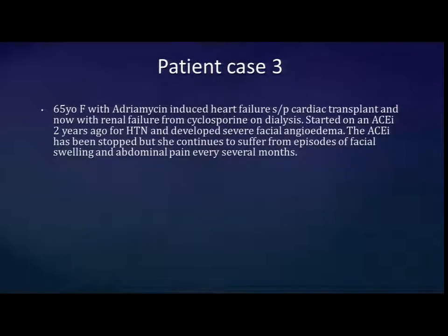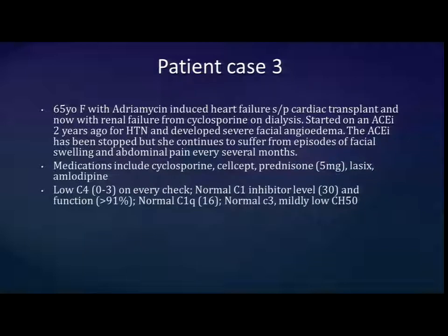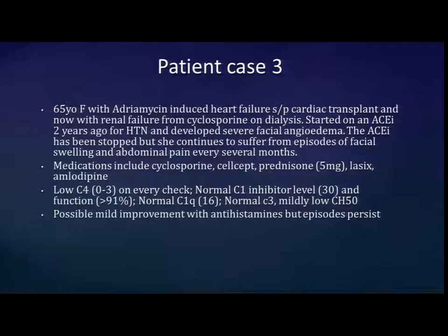The last case is a 65-year-old woman who's had a heart transplant and is on dialysis from renal failure due to cyclosporine. She started an ACE inhibitor about two years ago for high blood pressure and had severe facial angioedema immediately after that. Even after stopping the medication, she continues to have episodes, albeit a little less severe. She's on a calcium channel blocker among other medications. She has a low C4 but normal C1 inhibitor level, function, and normal C1Q. She maybe got a little better with antihistamines, but is still having these episodes. The question is: what else would you do for her?